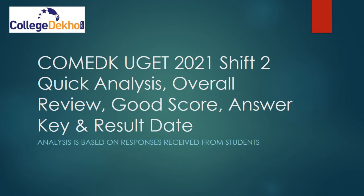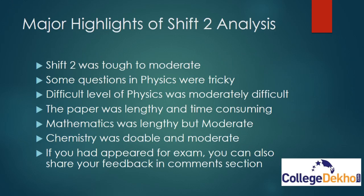Hello everyone, welcome to College Deko's official YouTube channel. In this video we are going to do a very quick analysis of COMET K UJ 2021 exam Shift 2 that happened on September 14, along with overall analysis of Shift 1 and Shift 2, good score analysis, and what can be a good, very good, average, and low score. COMET K answer key, response sheet, and result — all details will be discussed in this video.